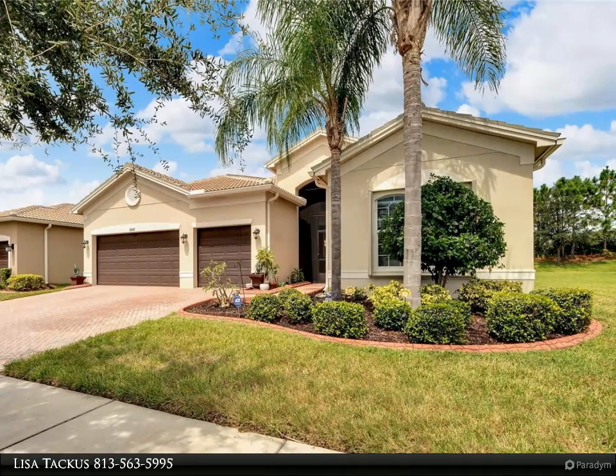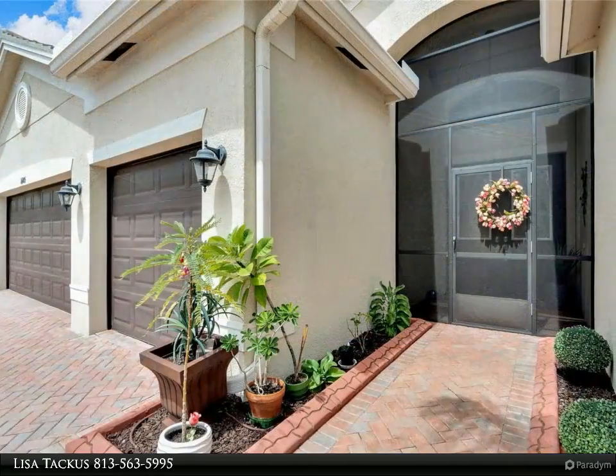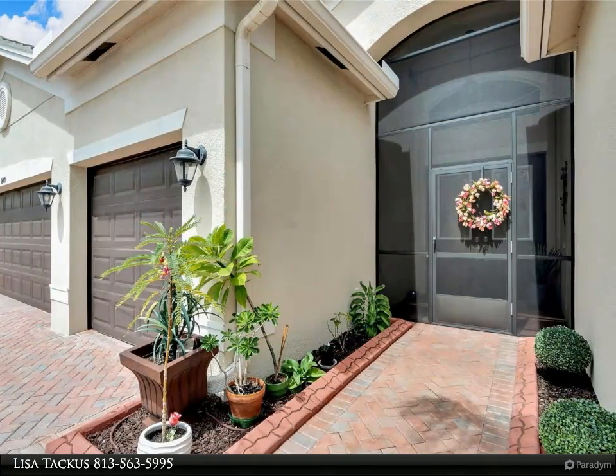The large primary bedroom boasts bay impact windows, two walk-in closets, and an ensuite bath with double sinks, a shower, and a relaxing tub.